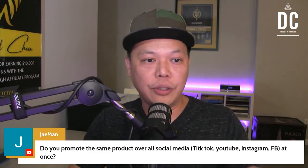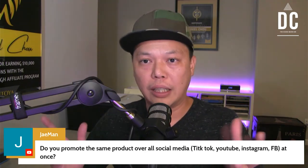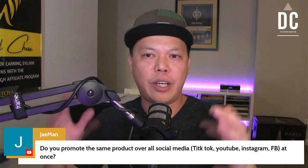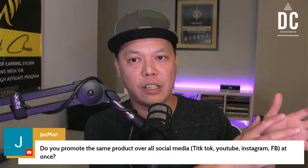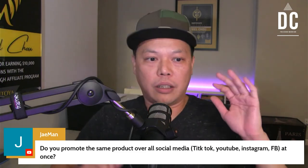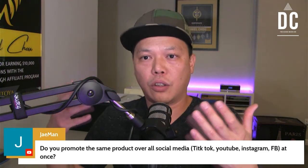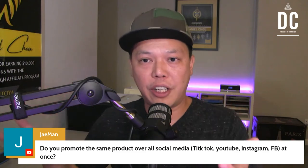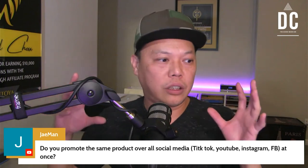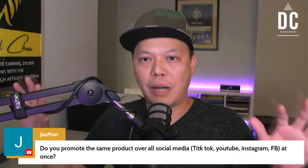Honestly, the products launching on MunchEye.com, JVZoo, Warrior Plus — they are not very high-quality products. You cannot compare them with ClickFunnels, GetResponse, Legendary Marketer, or Jonathan Montoya. These product vendors on JVZoo and Warrior Plus don't have the budget or team to create a top-notch product. So I don't want to promote less-quality products over all my social media.